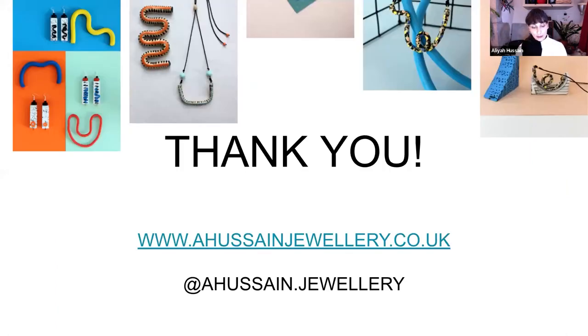Thank you very much. If you'd like to see any more of my work, you can visit the Courtauld shop or head to my online shop, or follow me on Instagram.